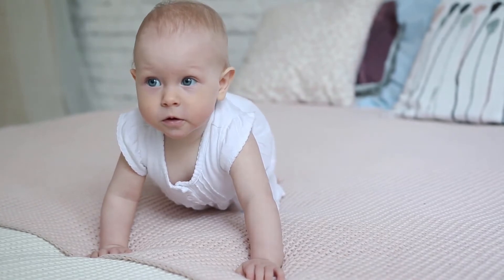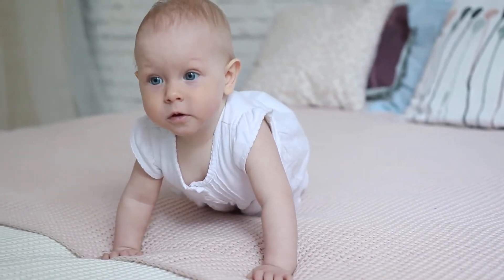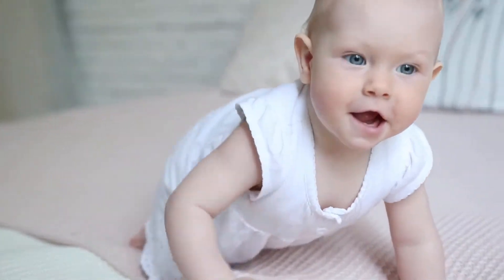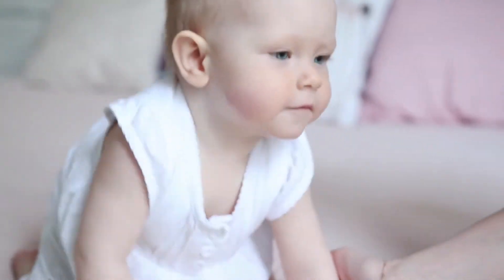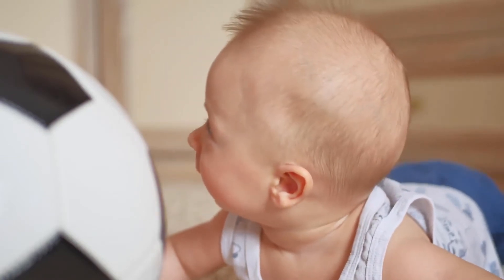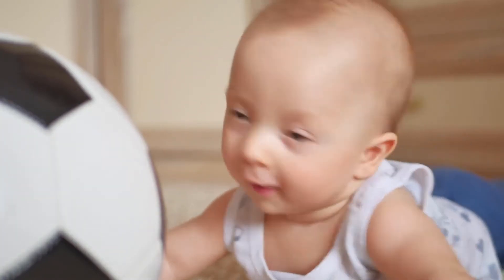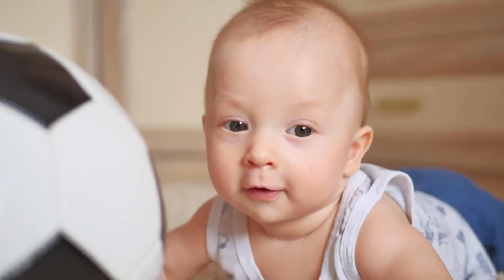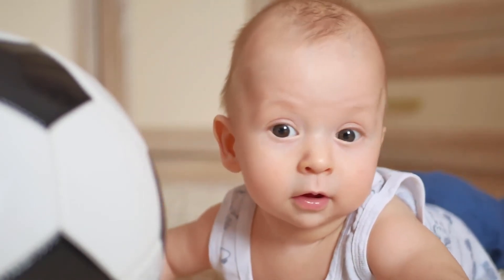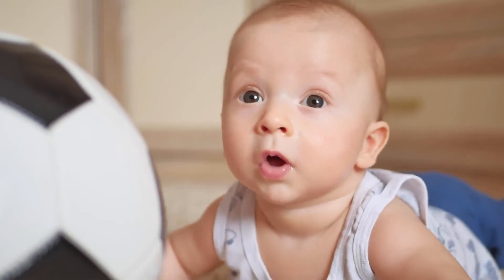The first teeth your toddler will have are the primary teeth. Primary teeth serve in the growth of your toddler and it is important that they are kept until lost naturally. Primary teeth help maintain good nutrition by allowing your toddler to chew properly. Additionally, primary teeth help with allowing for good pronunciation and assist with guiding the proper eruption of permanent teeth.